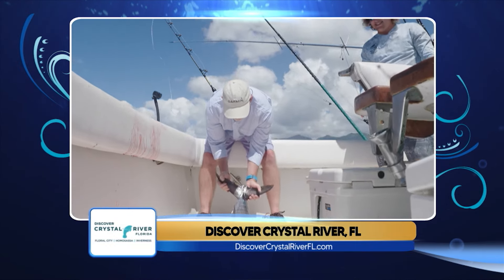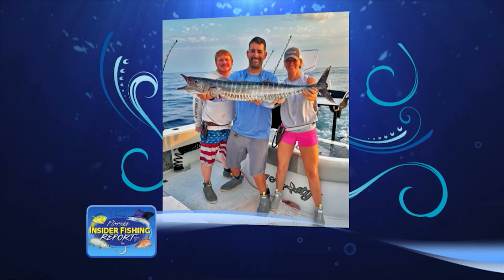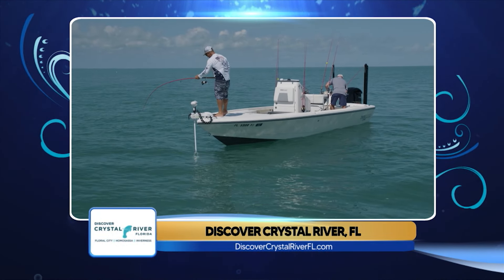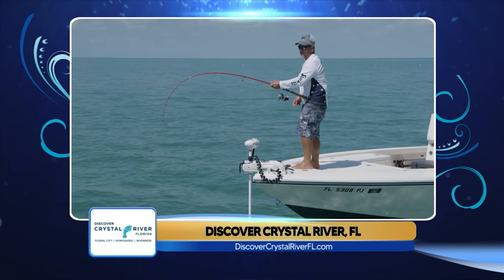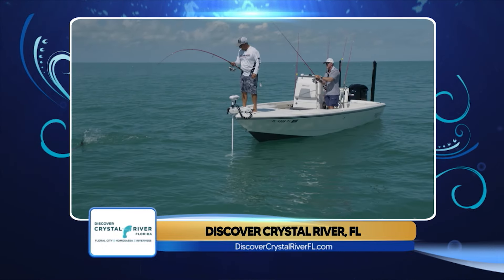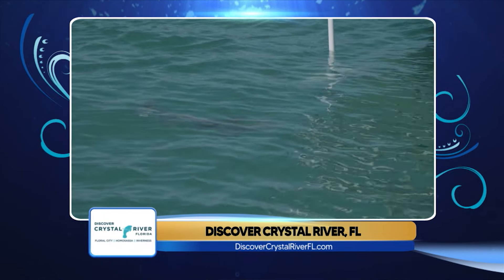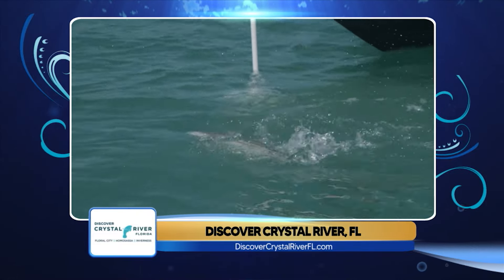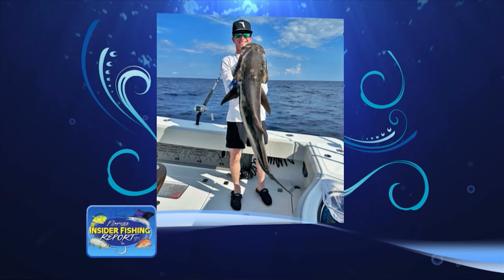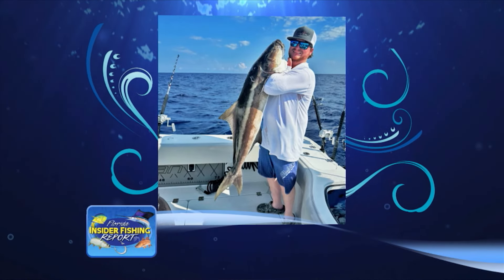Jeff shares a photo of a nice west coast wahoo. Staying offshore, Captain Rob Davenport out of St. Pete is reporting a good cobia bite right now — cobia have moved out to the offshore reefs, wrecks, and hard bottom. Live pinfish on a bucktail has been his go-to, and he's also catching them while bottom fishing on a knocker rig. When a cobia comes up, pitch a pinfish to it. Jeff shows photos of Hayden Gilbert and his buddy Keaton with a couple of nice cobia.